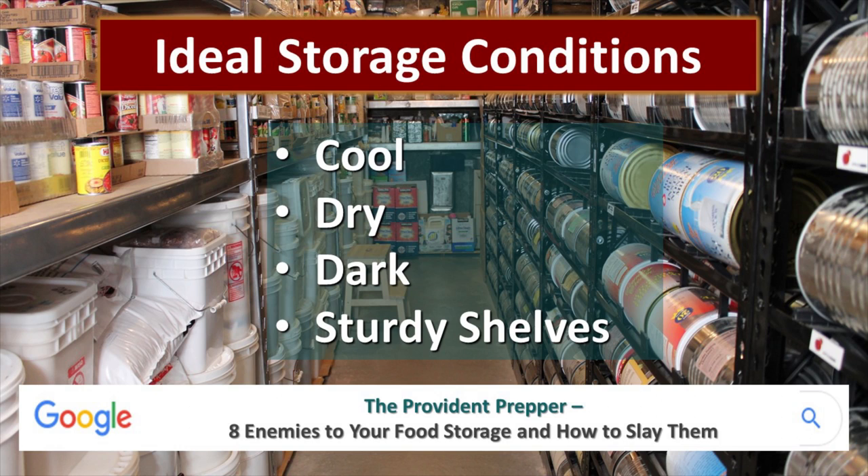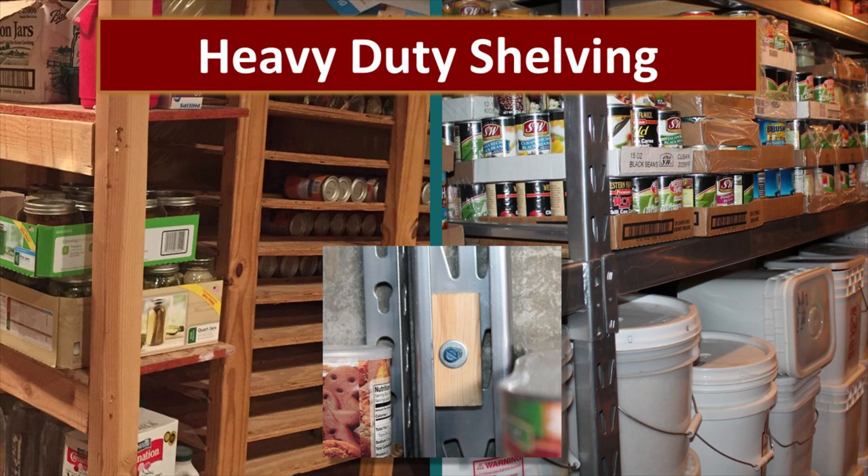Google 'The Provident Prepper eight enemies to your food storage and how to slay them' for really good information on storing your food. On the subject of heavy-duty shelving, there are commercial ones available — you can find some really good shelving and maybe even some used shelving. You can also make great shelving out of lumber fairly inexpensively. Make sure that you secure your shelves because they're carrying a really heavy load. Jonathan has anchored those shelves to the concrete wall to make sure that if somebody's in that storage room they won't be hurt.